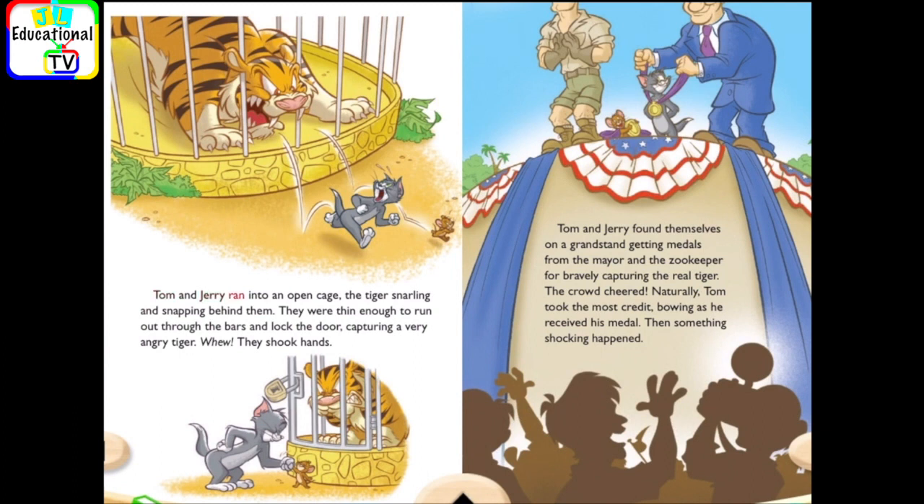Tom and Jerry ran into an open cage, the tiger snarling and snapping behind them. They were thin enough to run out through the bars and lock the door, capturing a very angry tiger. Whew! They shook hands. Tom and Jerry found themselves on a grandstand, getting medals from the mayor and the zookeeper for bravely capturing the real tiger. The crowd cheered.